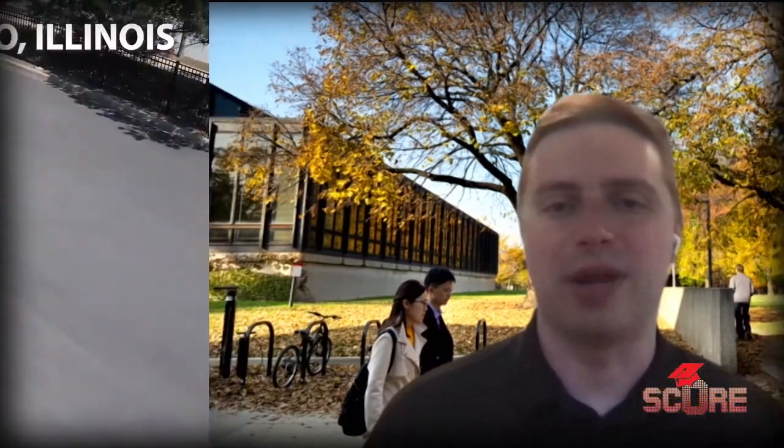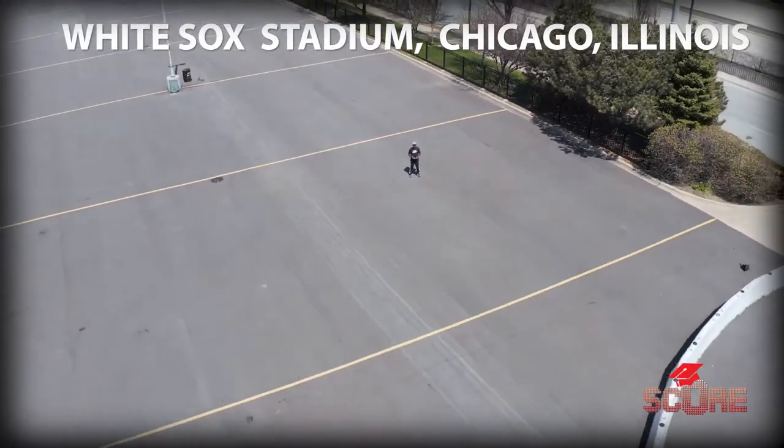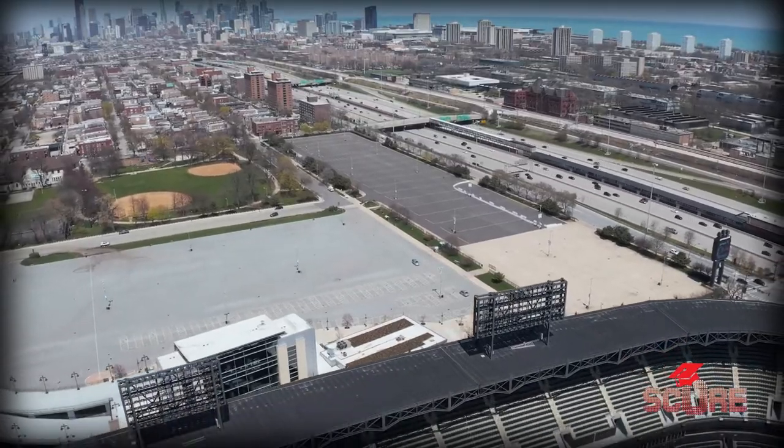Our campus is right by the Chicago White Sox baseball stadium, and they needed a new way to measure how far home runs were going outside of the stadium. They actually got an Illinois Tech iPro team together, and they were able to develop this system for that professional sports team — a system they still use to this day.